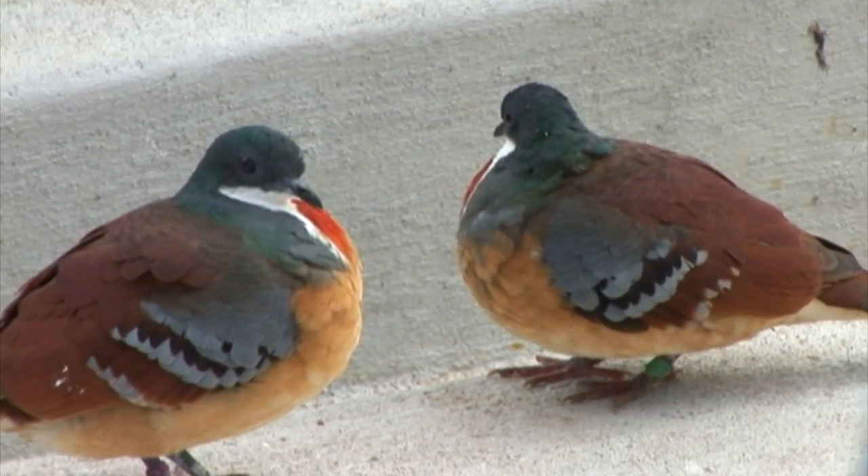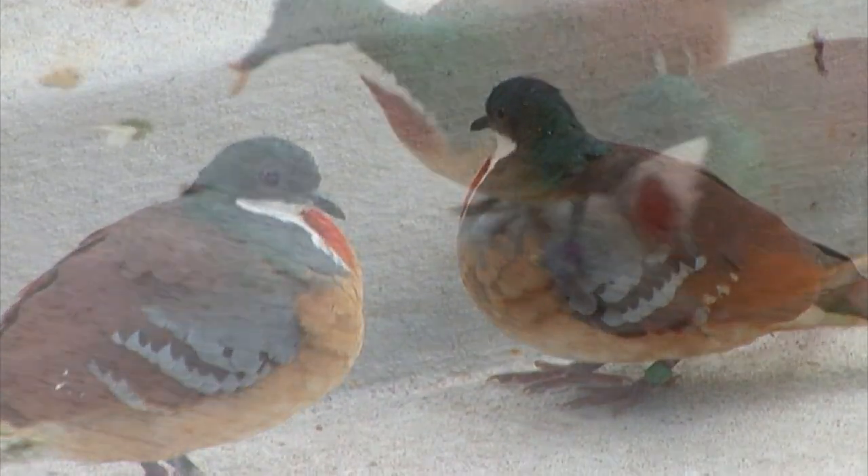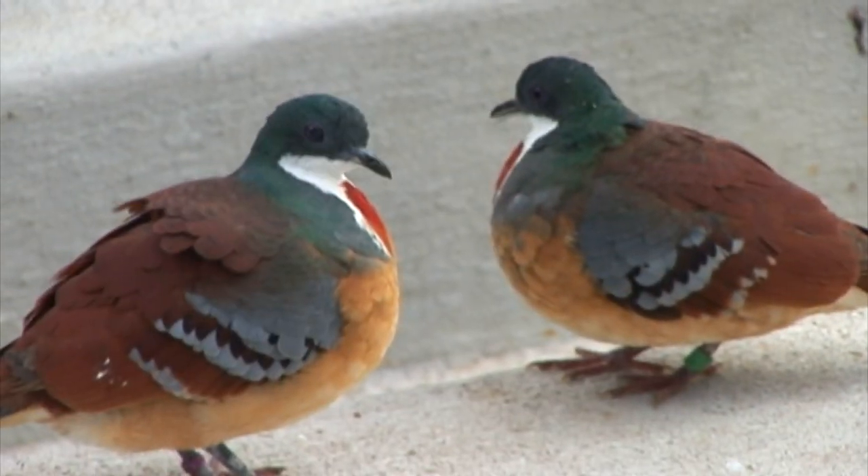This pair of birds is a bleeding heart dove. They're native to the Philippines. They're named for the red blotch of feathers in the middle of their chest. They live on the ground and scurry away when frightened.